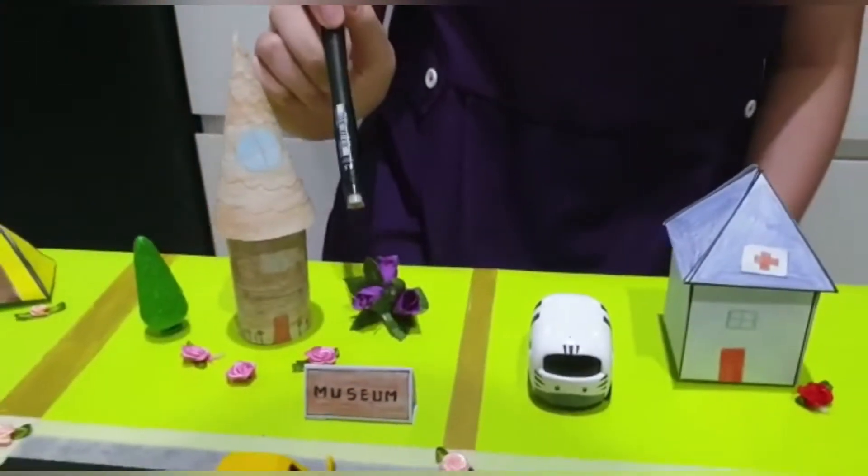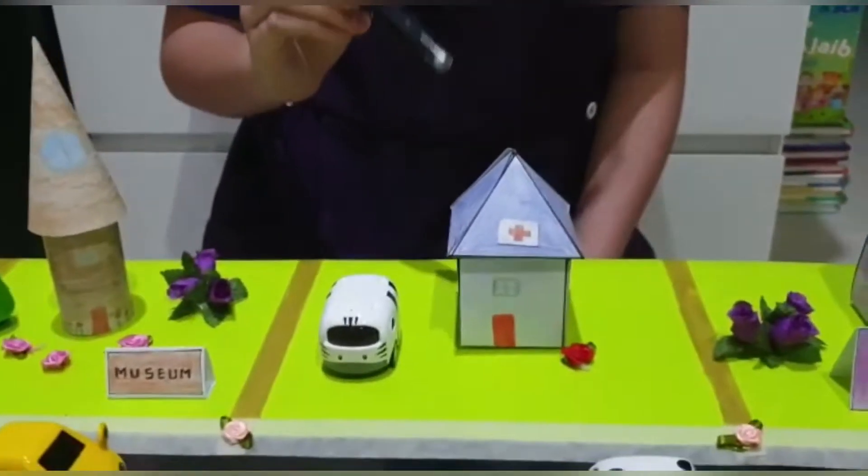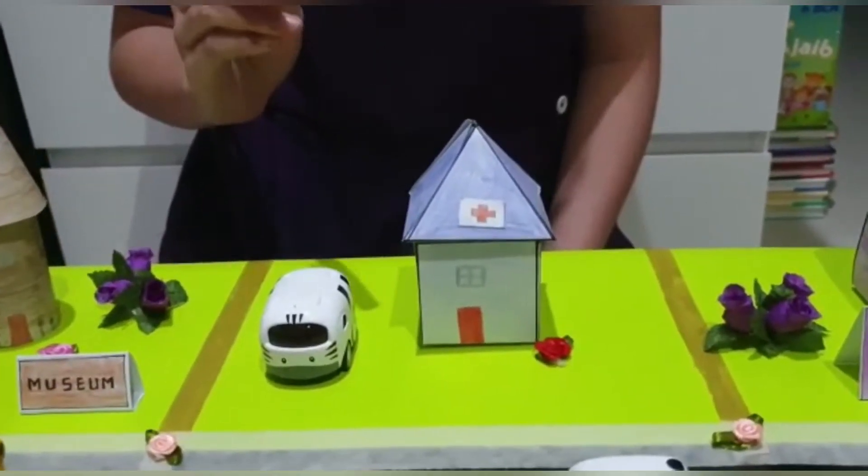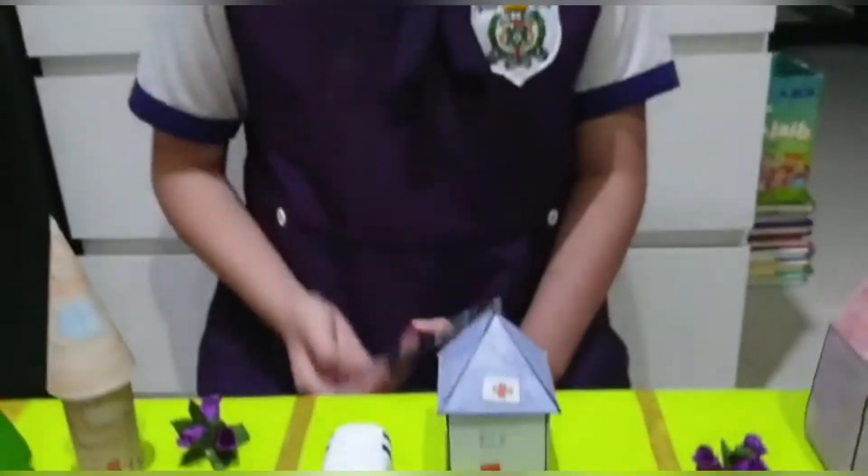The museum is made from a cone and a cylinder, and the last is the hospital. The hospital is made from a square-based pyramid and a cube. This is the end of my presentation.